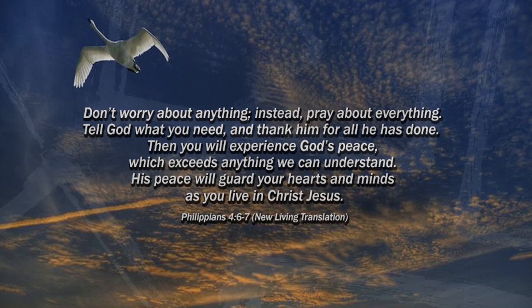Before we get started, I want to give you a little word of encouragement from Philippians 4, verses 6 and 7: 'Don't worry about anything. Instead, pray about everything. Tell God what you need and thank Him for all He has done. Then you will experience God's peace, which exceeds anything we can understand. His peace will guard your hearts and minds as you live in Christ Jesus.' When we worry, we create the illusion that our problems are bigger than our God. In Jesus' name, I pray for you today.